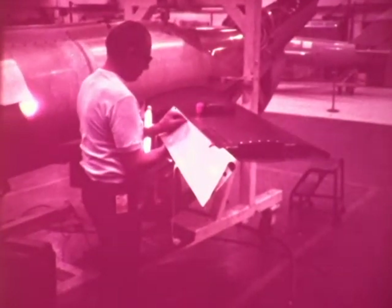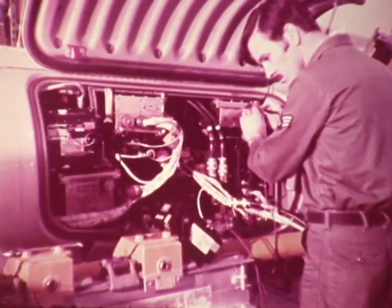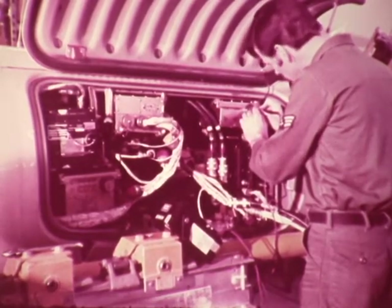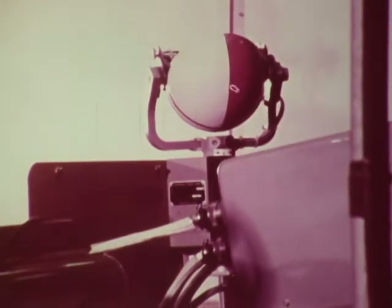The remotely piloted vehicles were modified with larger control surfaces and full-time proportional flight control systems for asymmetric flight with stores. Also installed was an improved data link and automatic two-axis antenna.